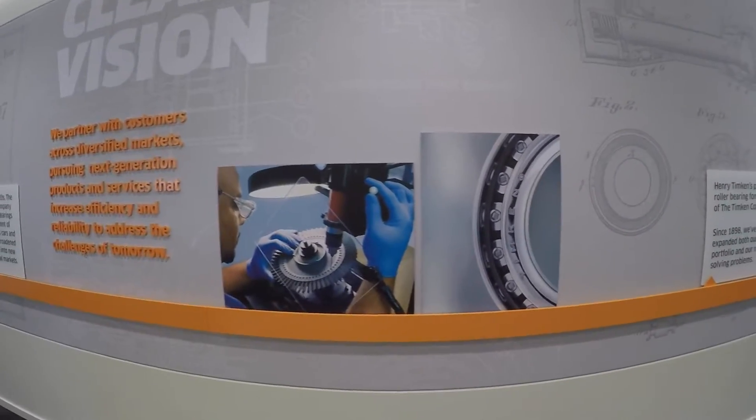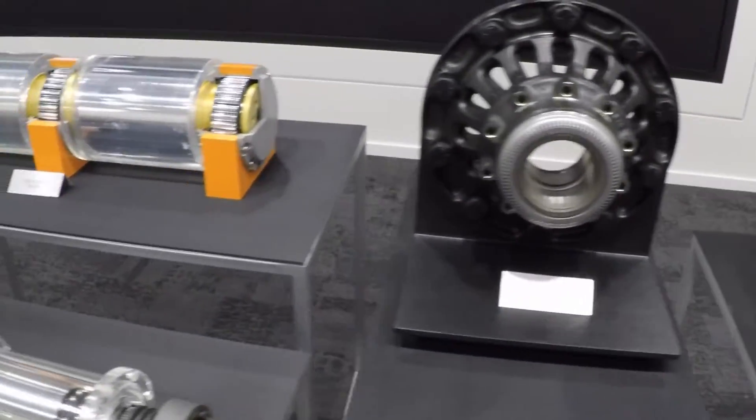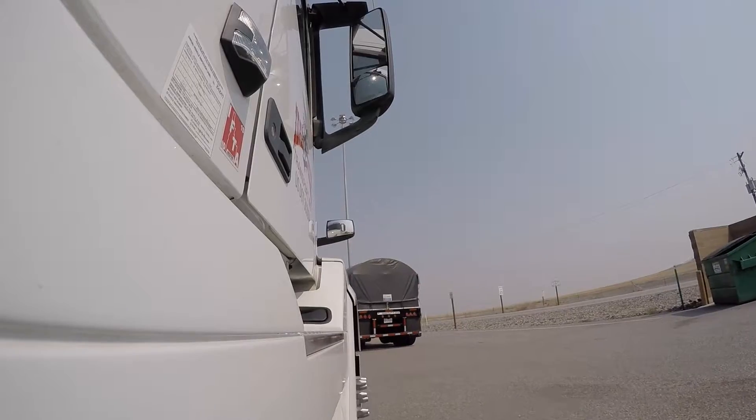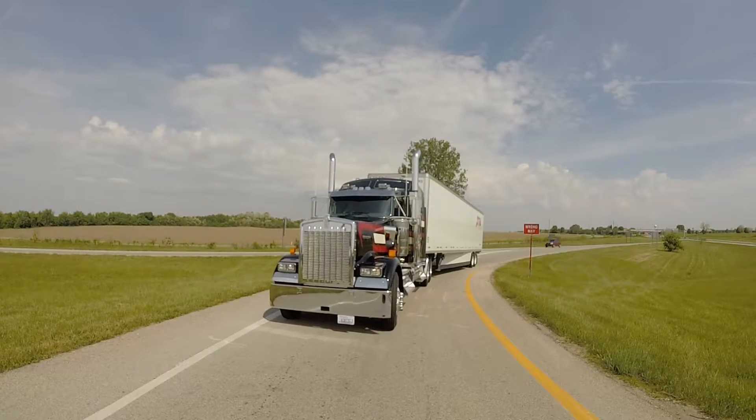Timken offers a full aftermarket wheel hub assembly, from seals and bearings to everything in between. I'm at Timken's World Headquarters in North Canton, Ohio, to talk with Dan Humphrey, Timken's manager of Commercial Vehicle Aftermarket, about the importance of proper wheel hub maintenance and why fleet managers should be taking a close look at their bearings of choice.